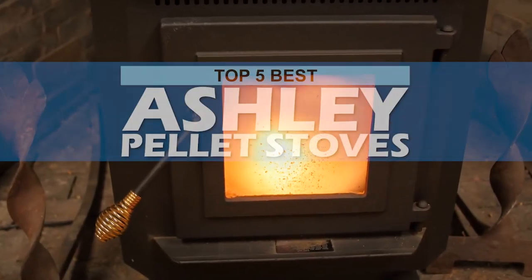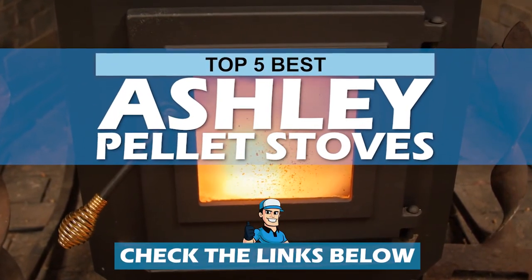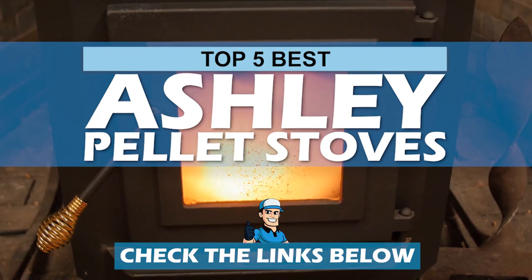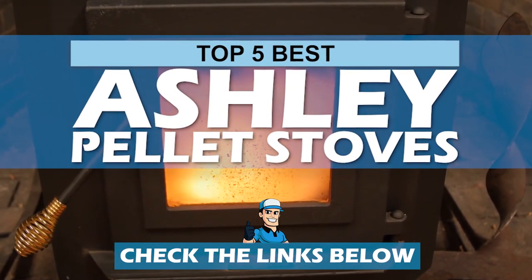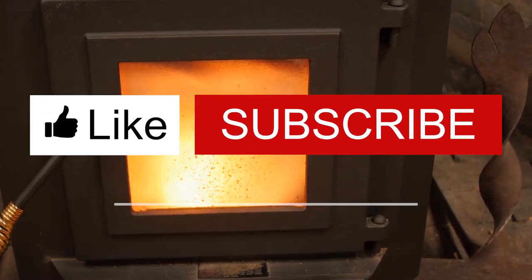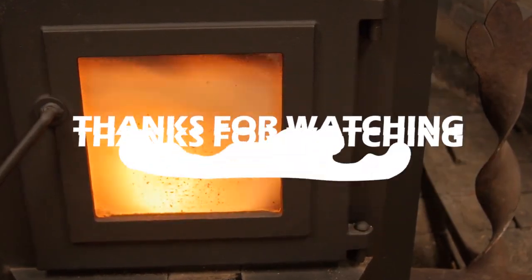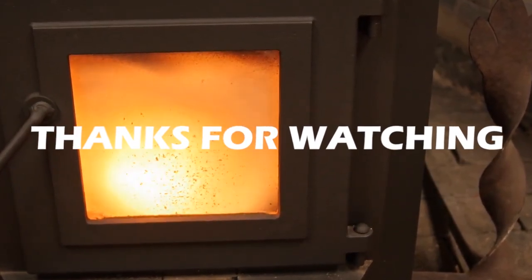There you have it, our top 5 best Ashley pellet stoves on the market. Check out the links in the description below for detailed information and latest pricing. If you thought this video was helpful, please smash that like button and consider subscribing. If you didn't, let me know why in the comments below. Thanks for watching and I'll see you in the next video.